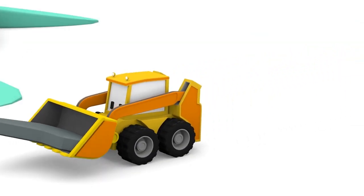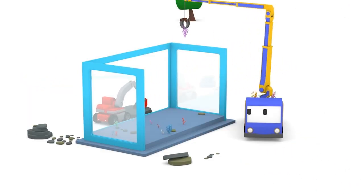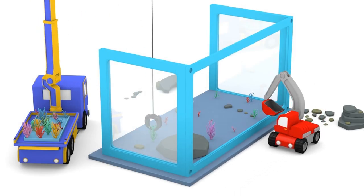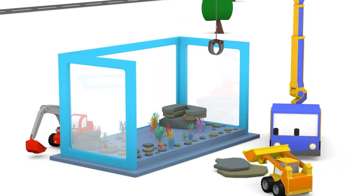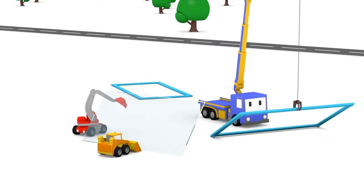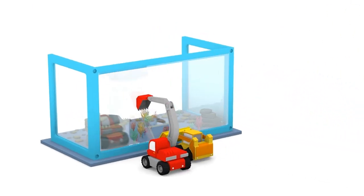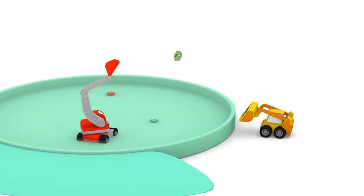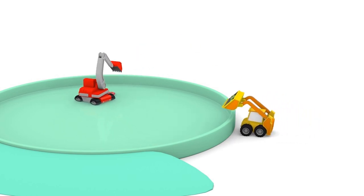Those will look great in the aquarium, Billy — good job! It looks great, time to add the side pieces. Careful, don't break the glass! Those will add a lot of color to the aquarium. Great work guys, almost finished!